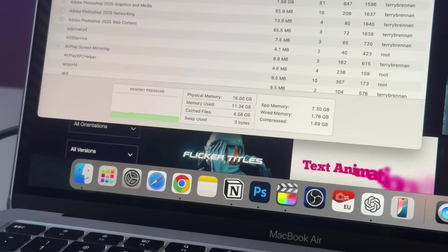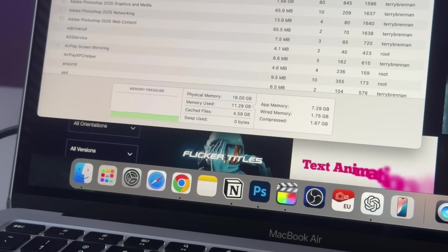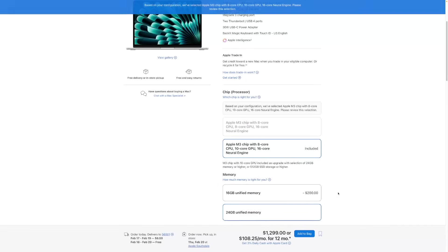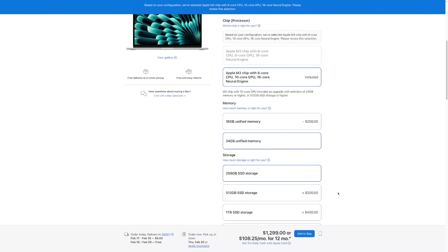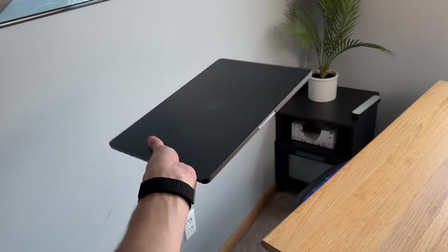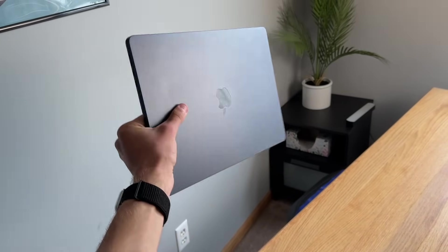Where it might be concerning is if you have multiple pro apps open with 10 plus Chrome tabs and are really trying to push it — then you obviously need more RAM. But for the vast majority of people, 8 gigabytes of RAM will be just fine even with two pro apps, a regular app, and a few Chrome tabs open. Apple did raise the base RAM on their new MacBook Air to 16 gigabytes, likely due to Apple Intelligence requirements and to give people more reason to upgrade.